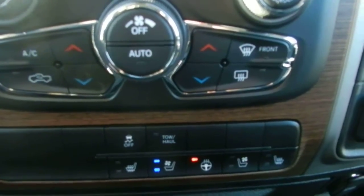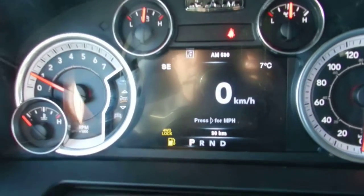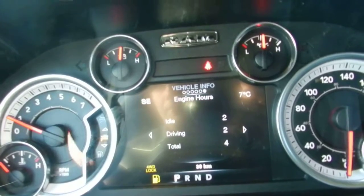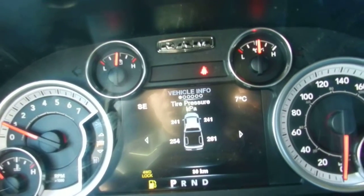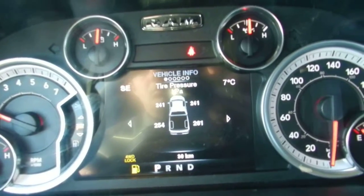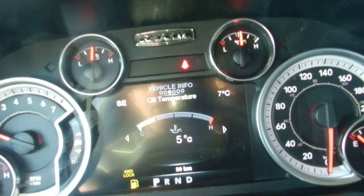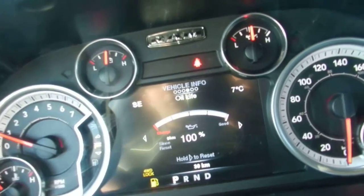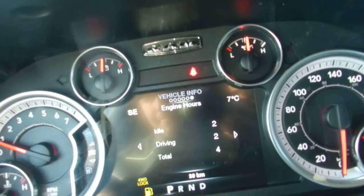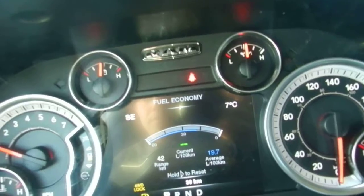This is your heads-up display showing your speed in kilometers — you can also switch it to miles. Under vehicle information, you can scroll through here: tire pressure is really useful — if one of your tires gets low, it'll tell you which tire needs air and how much. You also get transmission temperature for towing, oil temperature, and oil life — it's at a hundred percent, it's brand new.